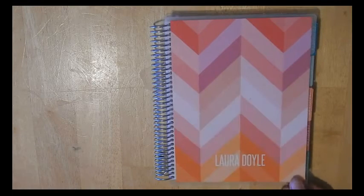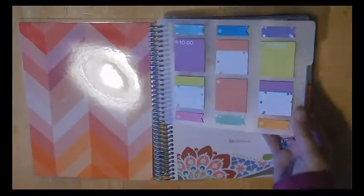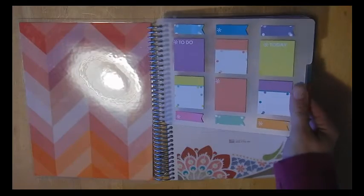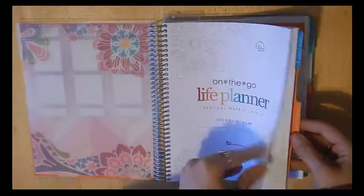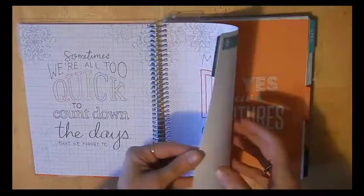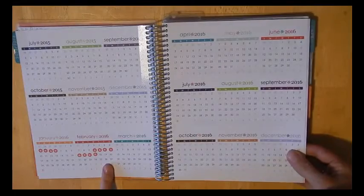I have this pretty cover on right now with my name. I have their post-it notes on the front which I use quite frequently when I pre-plan. I haven't put my name here yet. I'm using this to track my monthly cycles.